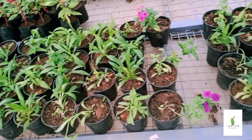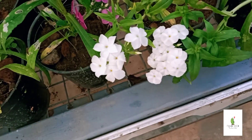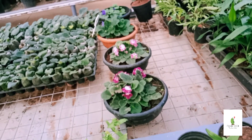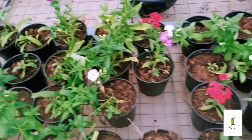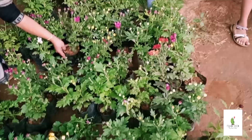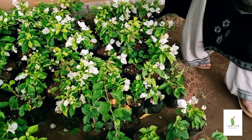Dianthus plant is a great collection. I have a very cooperative plant called the Dianthus plant. I have a lot of different plants. This plant is about 50 rupees. Dianthus plant is a beautiful flower.